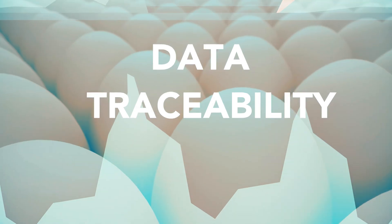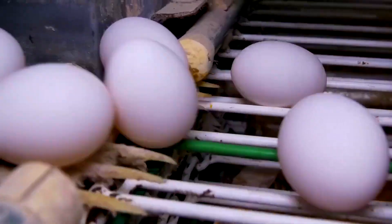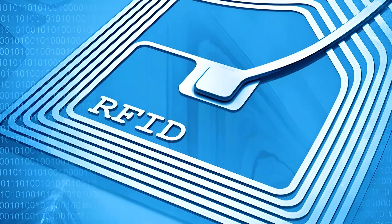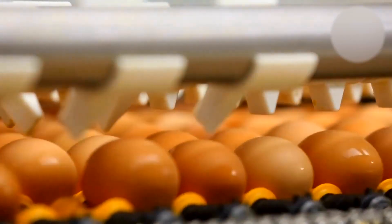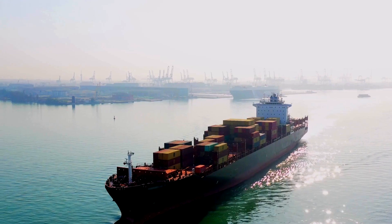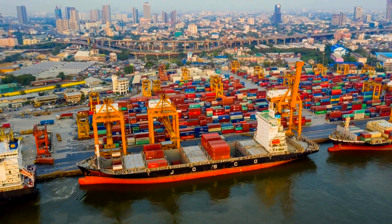Upon arrival, eggs are swiftly unloaded and tagged with detailed traceability data, including farm origin, laying time, and transportation conditions. Advanced technologies like RFID, IoT sensors, and blockchain are employed to ensure transparency and quality control throughout the supply chain. Combined with cold chain logistics, these measures help reduce spoilage by up to 20% and maintain freshness during transit.